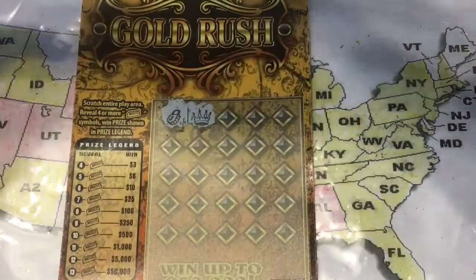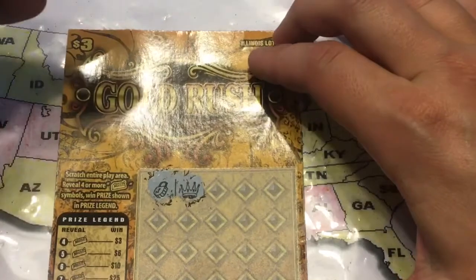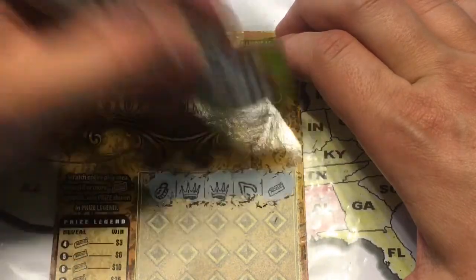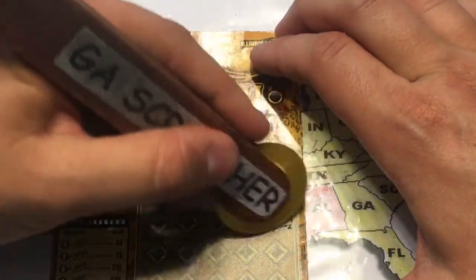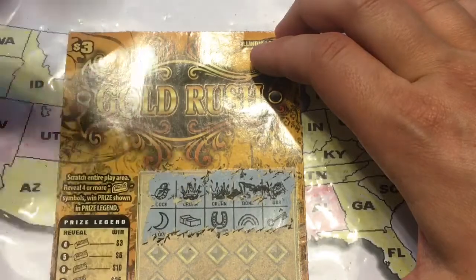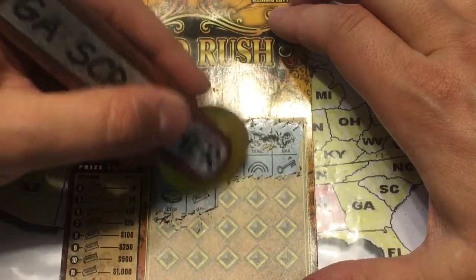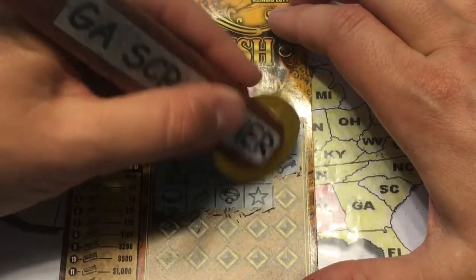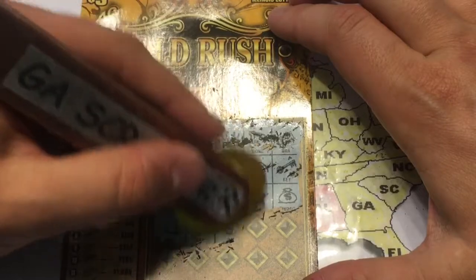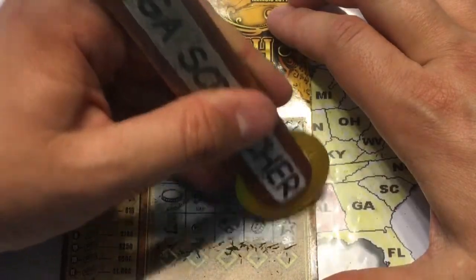We got a lock, a crown — let me move the ticket to help with the glare. A crown, a wishbone, and we got our first gold bar. Nothing yet, just one gold bar. A coin — there's our two gold bars. Three gold bars now — anything after this would be a winner.